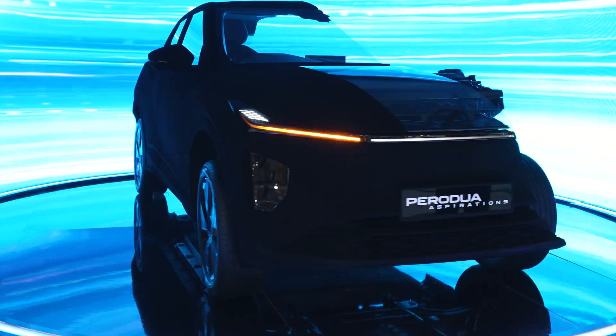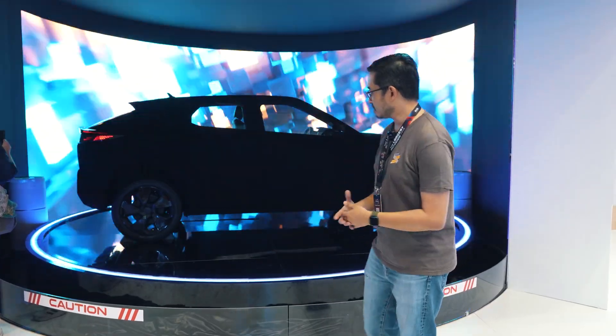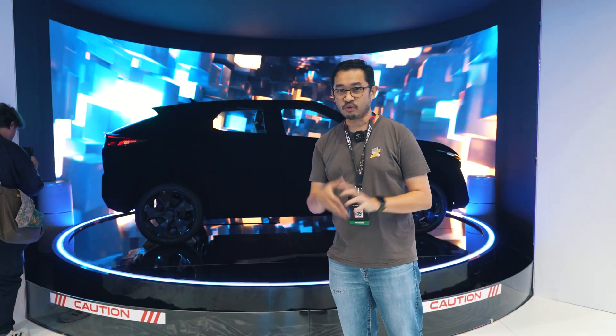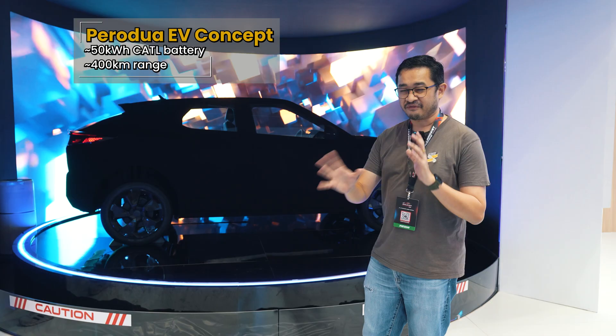There's a light bar on top and the headlamps are positioned on the lower sides of the bumper. In terms of specs, they haven't provided much detail yet, but what we do know is that they'll get a CATL-sourced battery of about 50 kilowatt-hours.